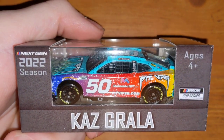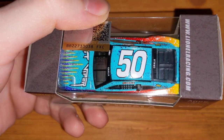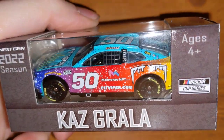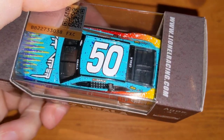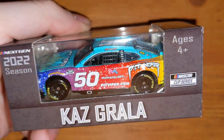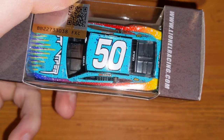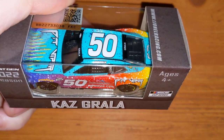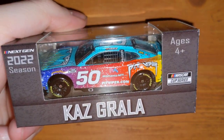Here's Kaz Grala's number 50 Pit Viper. I think Floyd Mayweather owns or is a part owner of this team — Money something Racing. This is the car Grala raced in the Daytona 500. It's very colorful — the Pit Viper sunglasses car — and it's a 1:64 next-gen die-cast. Very cool and unique.